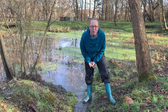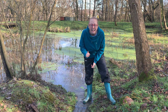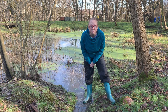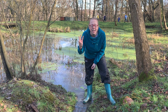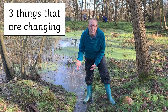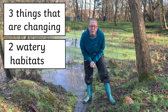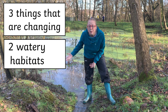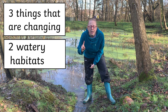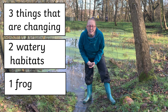Are you ready for a three, two, one challenge? If you're doing this near a pond, be very careful — don't fall in! You might need to use the internet or a book for some of these. First, spot three things in nature that are changing right now, just like tadpoles change. Number two, find two watery habitats — could be a pond, a river, or a puddle. And number one, find one frog, whether that's in a pond or on the internet.